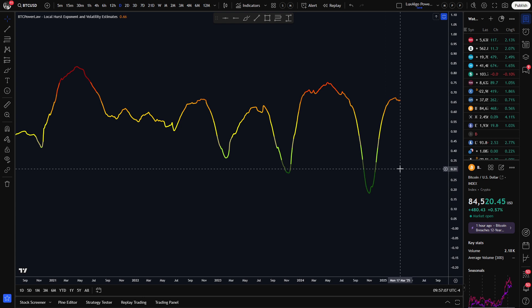Finally, looking at the local Hurst exponent, we can see that we're still curving down here after reaching the orange shade. Let's see whether this will continue cooling down, or make an attempt at creating a counter-trend by going to some darker red areas. The ball is in Bitcoin's court, but time is of the essence.